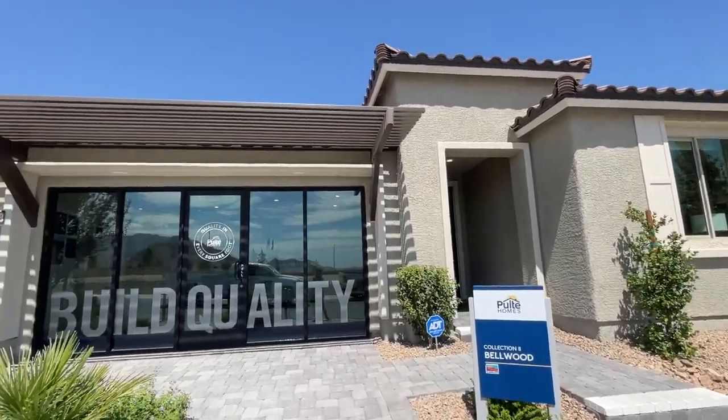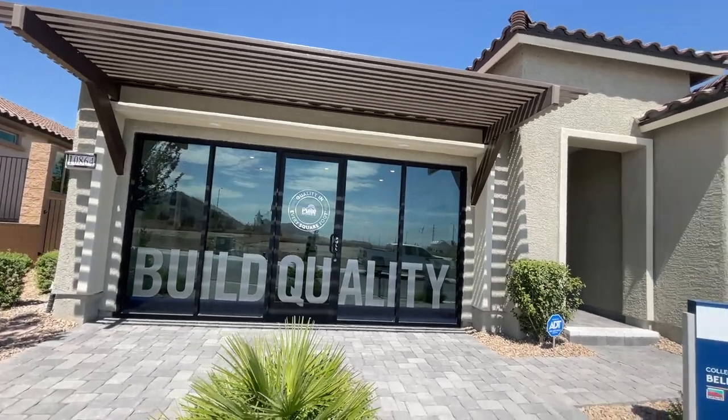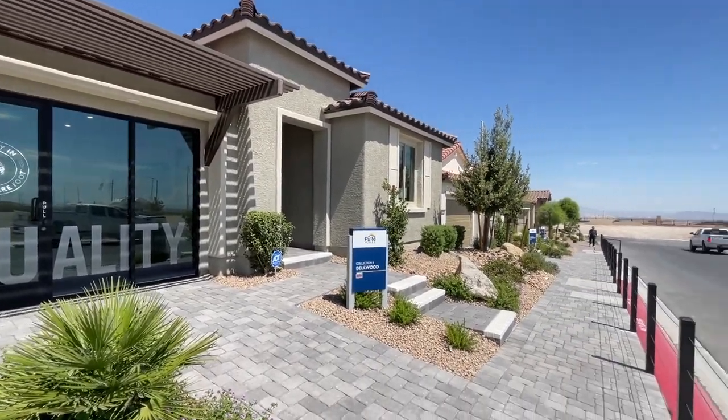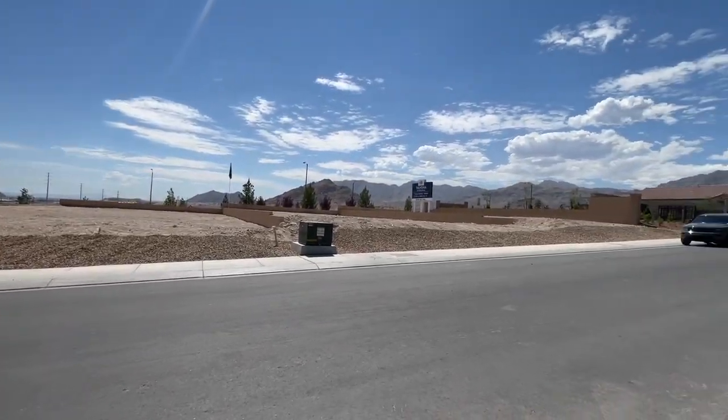Today I am over here at Talvona by Pulte Homes in the new Sky Hills Master Plan Community. Talvona is all single-story homes. It's pretty cool.